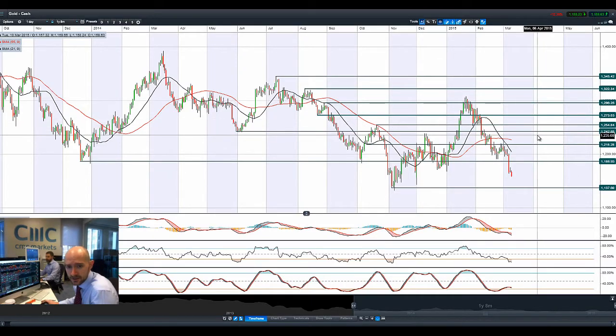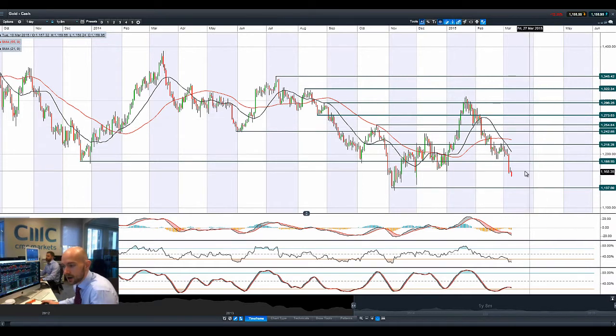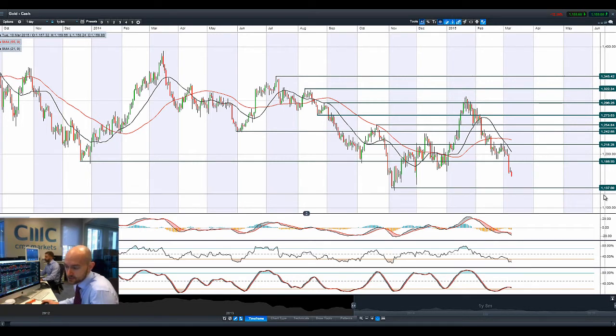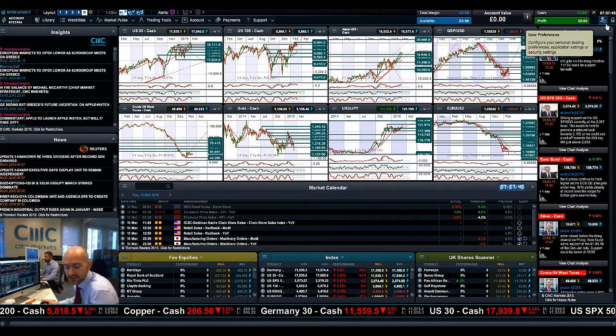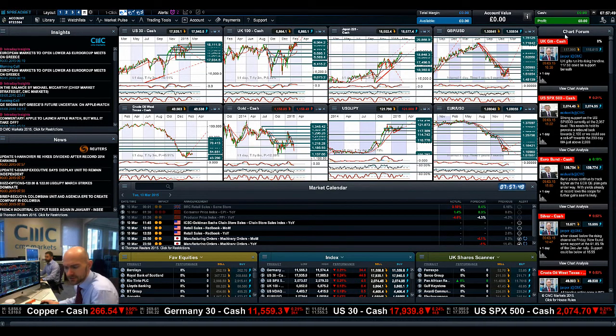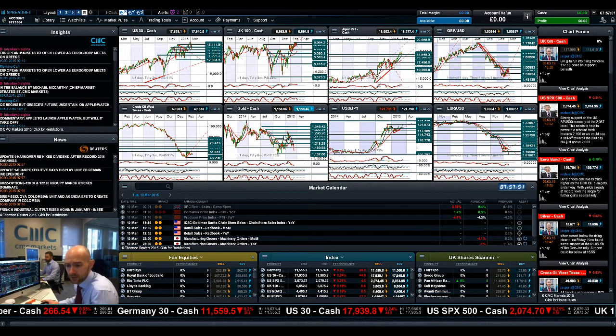Gold has probably been the worst hit from the potential rate hike we might be getting in June, which is a month that everybody keeps bandying around. It's getting absolutely smashed right now, down lower again today — 1137 is the next potential support level. Any piece of US data, I think you have to wait until Thursday before you get anything quite that significant. And we do actually have some ECB meetings on Thursday as well, so a whole raft of stuff to come out.